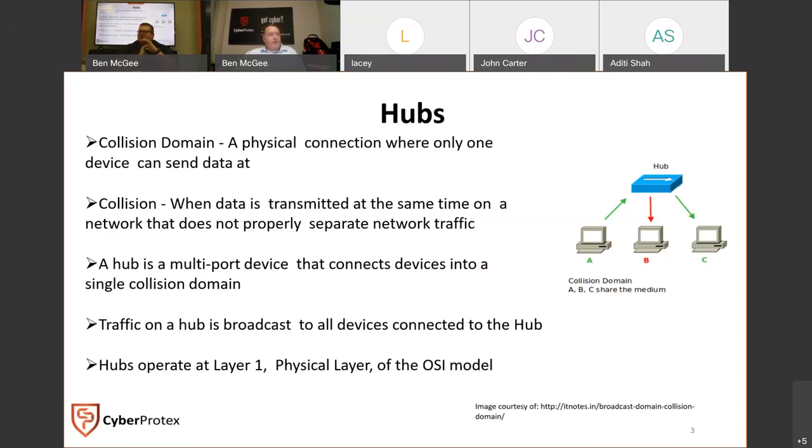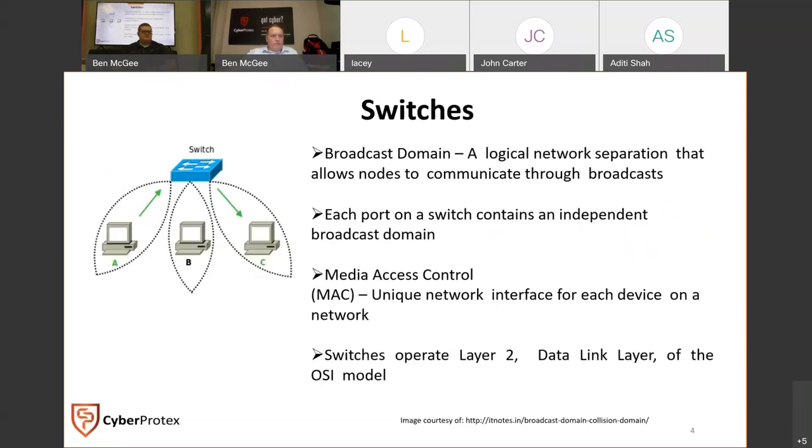In networking, you have what's called a collision domain, which impacts what devices can send data simultaneously. A collision occurs whenever data is transmitted at the same time and the device isn't able to separate out that network traffic. A hub is a multi-port device - a small box with four ports - and all devices on it are in a single collision domain. Traffic on a hub is sent out to all connected devices, and it operates at layer one of the OSI model. It's a physical device that just gets signals in and pushes signals out.